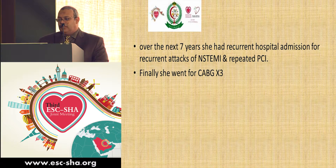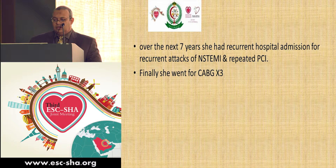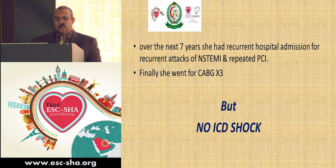Over the next seven years, she had recurrent hospital admissions with non-ST elevation myocardial infarction — four times in total. Three were managed by PCI, and once we referred her for cardiac surgery, where coronary artery bypass graft times three was done successfully. However, during this entire period, she did not experience a single ICD shock.